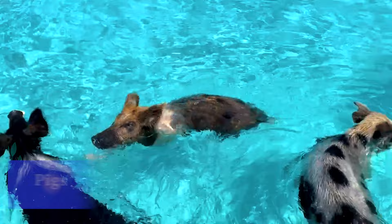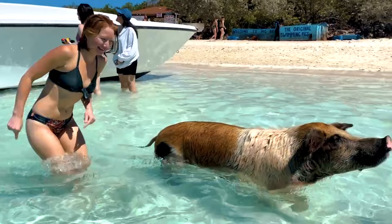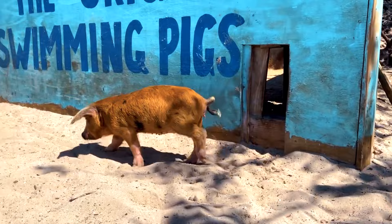Number one: swim with the pigs. One of the most unique experiences in Exuma is swimming with the famous swimming pigs at Big Major Cay. These friendly pigs will swim up to you for food, which makes for a funny and memorable photo opportunity. They're not potty trained, so mind where you swim and step. The best way to get here from Exuma is with a tour group — we booked with AquaQuest Adventures and were very happy with our choice.